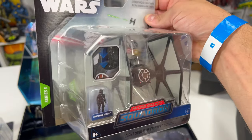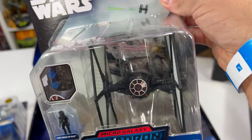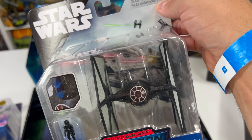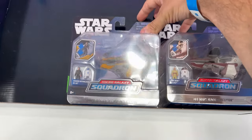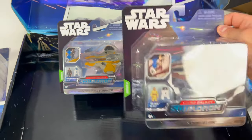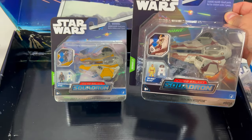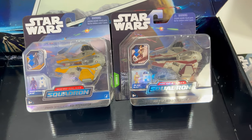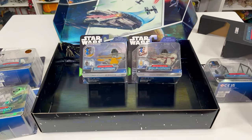We have our First Order TIE Fighter — this is one I actually have but didn't put up on the channel. It displays really well, and it's cool to have another in-box one. You can see behind the packaging an illustration of the Millennium Falcon with some First Order TIE fighters, kind of like what we saw in The Force Awakens. Now our last two vehicles: we have Anakin and Obi-Wan's Jedi Interceptors — I actually did review these on the channel. They're iconic Revenge of the Sith ships, so if you don't have these two ships, this entire set is definitely a no-brainer.